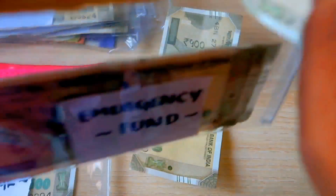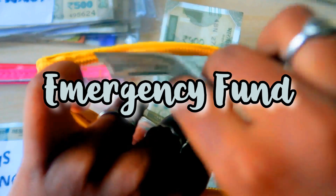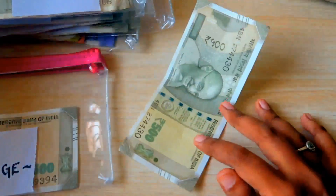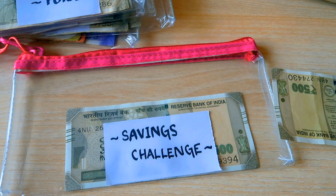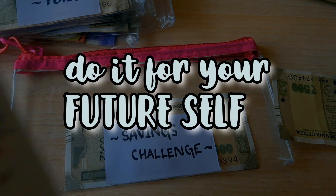Next let's come to savings. First, the emergency fund — I'm going to stuff one 500 rupee note in there as well. I'm slowly building my emergency fund. If you're not saving up for an emergency fund, kindly do it — it will really help you in the future.